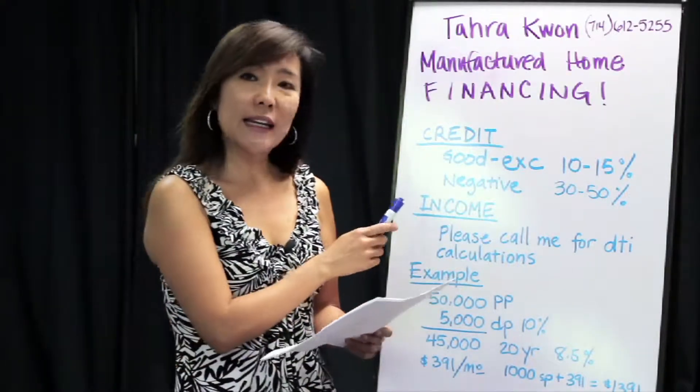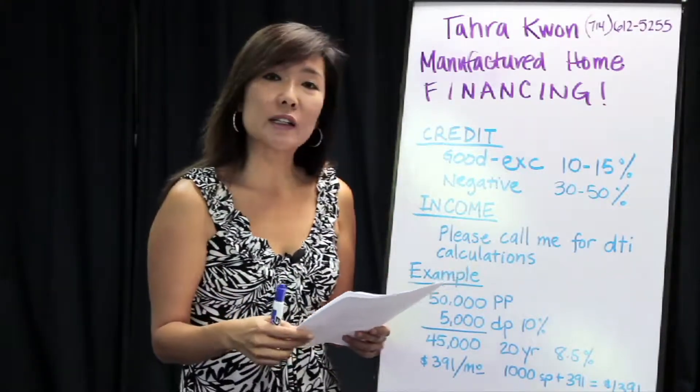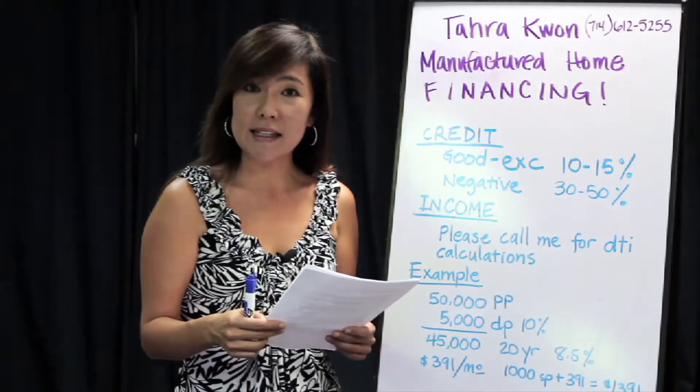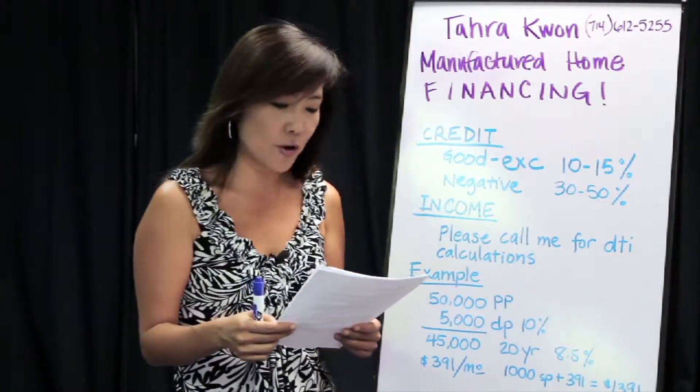Also on income, this gets a little bit tricky, so I do need you to call me for debt-to-income ratio calculations. I will be asking you for your income and some of your debts, and we may be running your credit as well at that time for me to pre-qualify you.